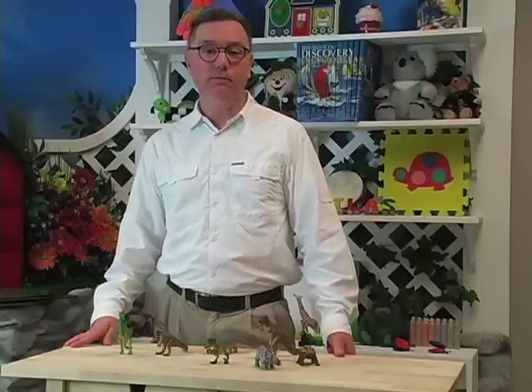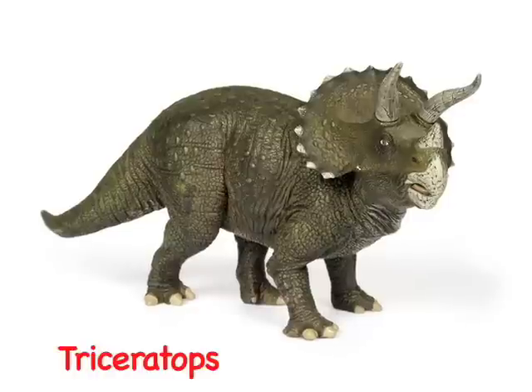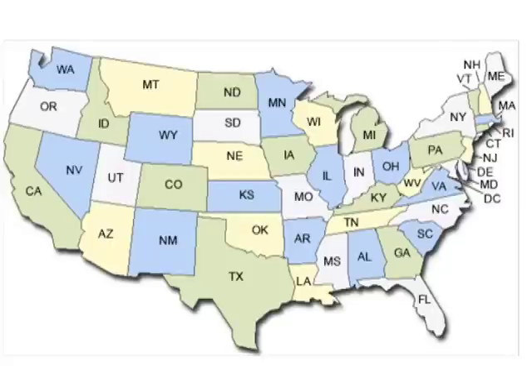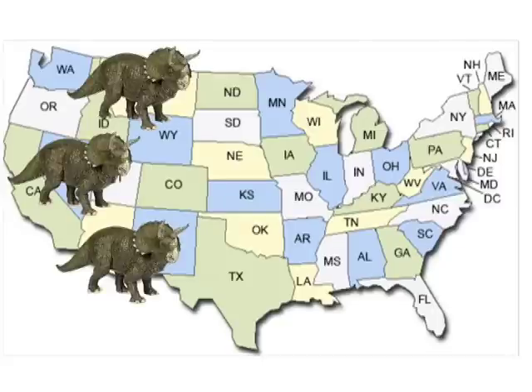Hi, I'm Professor Nick at Whirlbook. Today I'm going to talk about Triceratops, a dinosaur whose name means three-horned face. Triceratops was a large dinosaur that lived many, many years ago. They roamed in great herds across western North America.